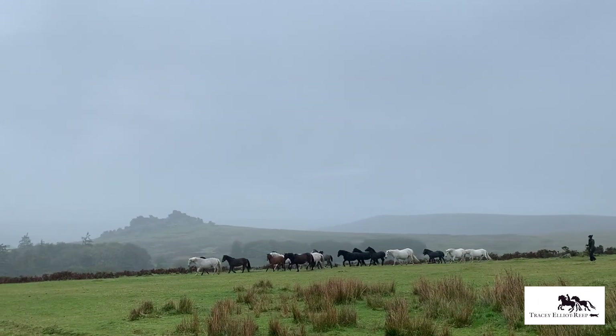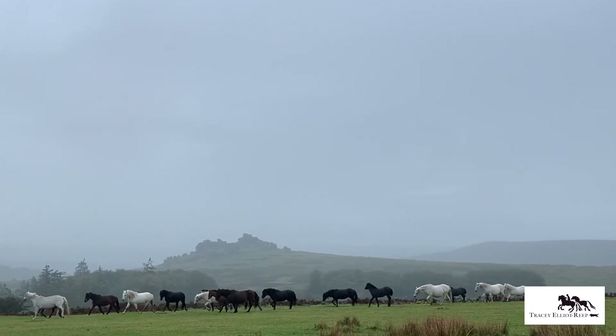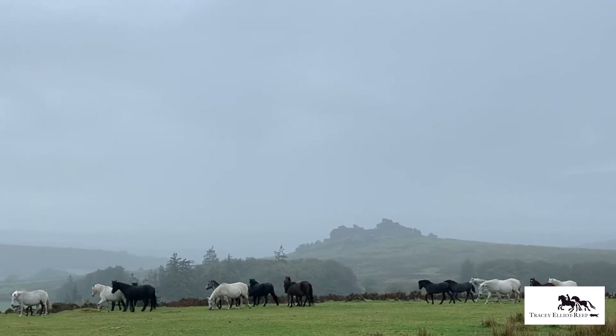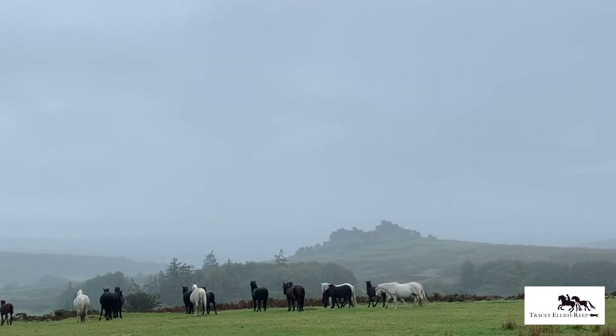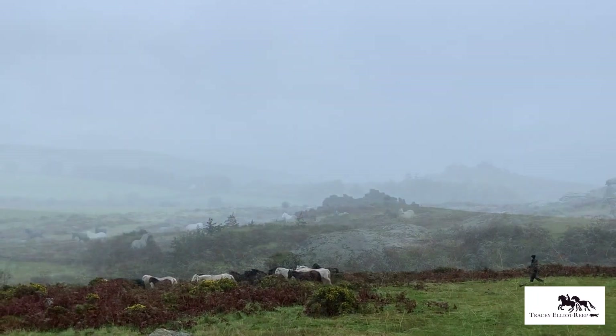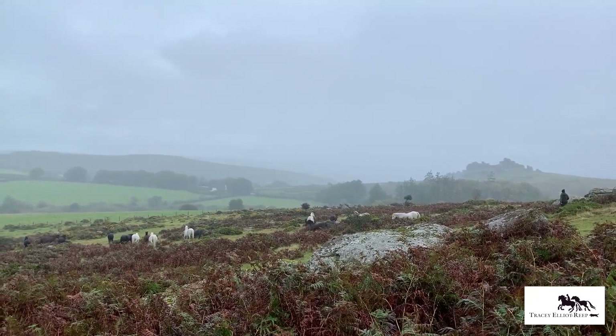Before the mares are accepted, they are inspected by two Dartmoor Pony Society judges, and their progeny is again inspected the following year when the ponies are collected at drift time. If passed as suitable, these foals move up a grade. At this time they are also microchipped by a vet and have the necessary paperwork completed for passports.